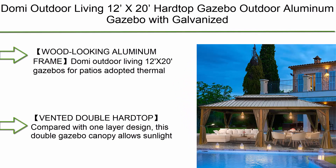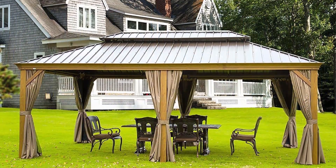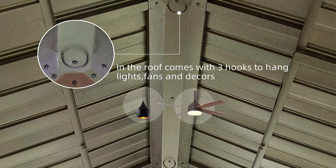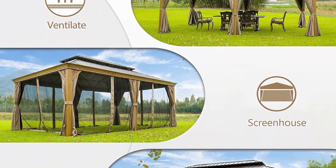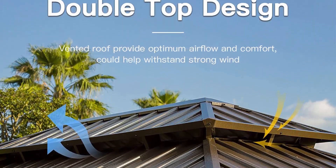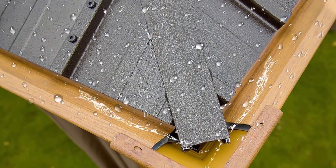Top 10: Domi Outdoor Living 12x20 hardtop gazebo — outdoor aluminum gazebo with galvanized steel double roof for lawn and garden, with curtains and net. The teak-coated wood-looking aluminum frame uses thermal transfer printing making the aluminum frame look like natural wood, perfect for outdoor use. The sturdy aluminum frame is stable for years of use. The vented double top compared with a one-layer design allows some light to pass through and provides excellent airflow. The galvanized steel metal top helps withstand heavy wind, providing a safe and cool room.